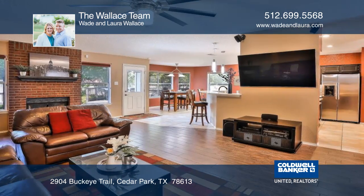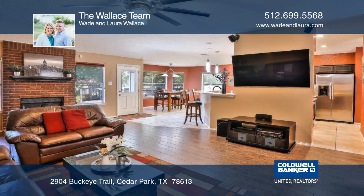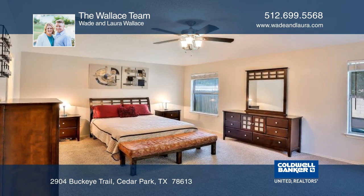The living room flooring combines elegant design with durability. The large bedrooms have abundant closet space and plenty of shelving.